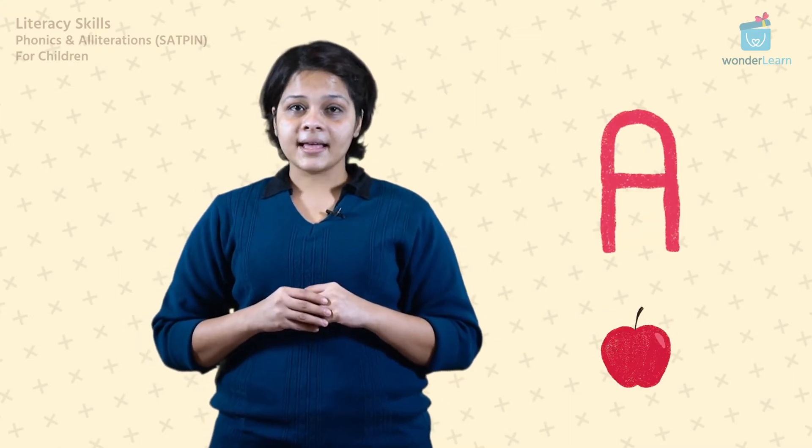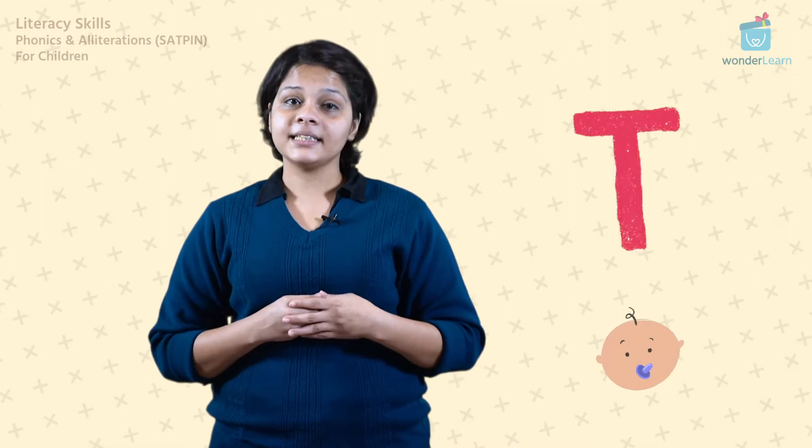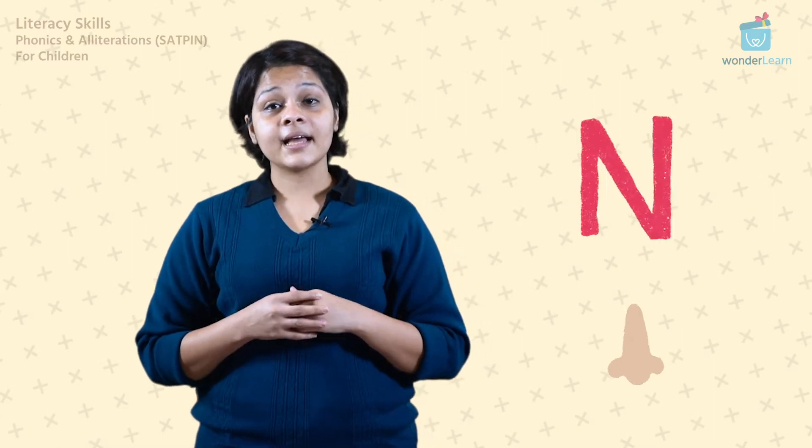S in Sun, Snake, Stan. A in Apple, Animal, Ankle. T in Toddler, Tickle, Teeth. P in Pencil, Parrot, Pen. I in India, Idli and Igloo. N for Nose, Neck and Night.